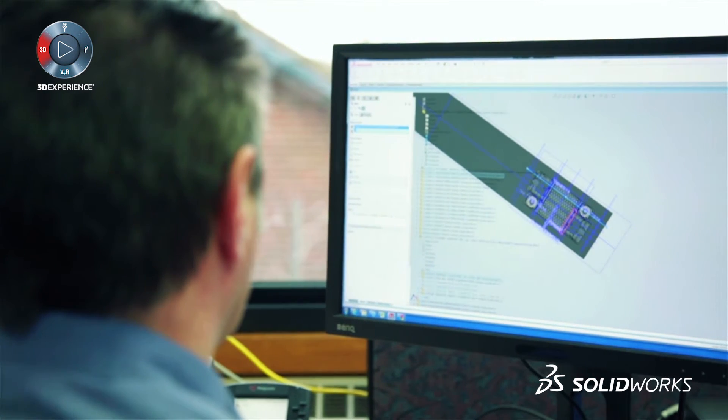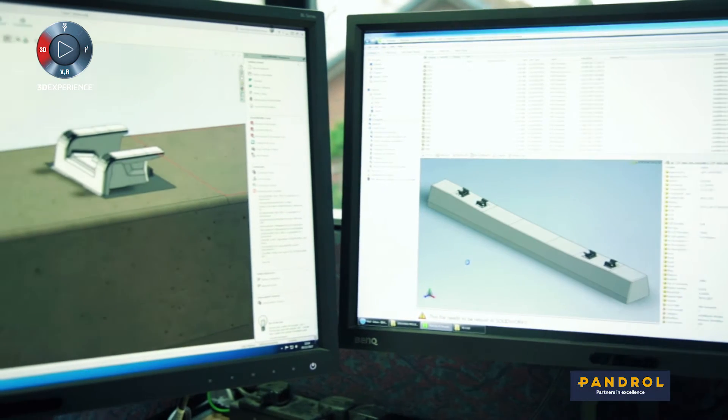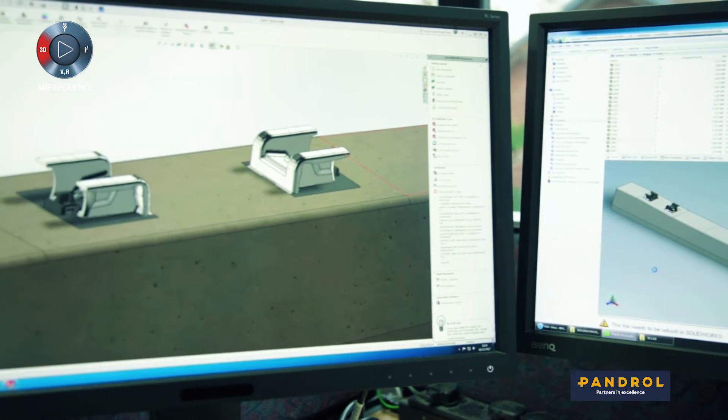We chose SOLIDWORKS because it's a reliable, easy-to-use CAD system. It's very intuitive. EPDM is a great asset to us.